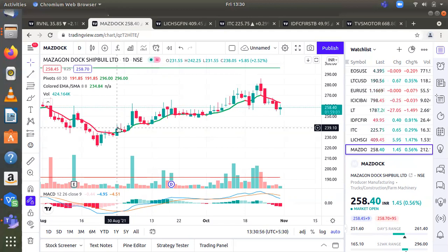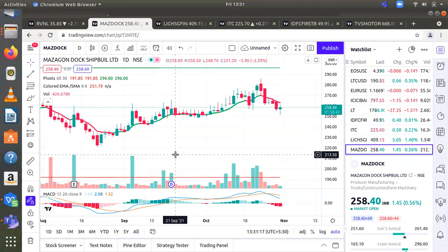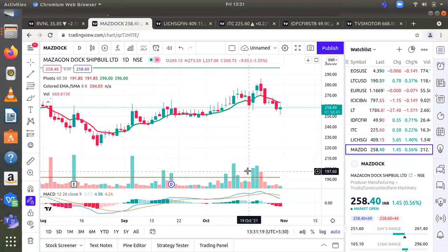Technically, the stock has surpassed the middle line of the weekly rising channel, which indicates it is heading towards the upper end. Investor can buy the stock with a time frame of around one year. Entry from 255 to 265. Stop loss will be 220. First target will be 300, second target will be 340.